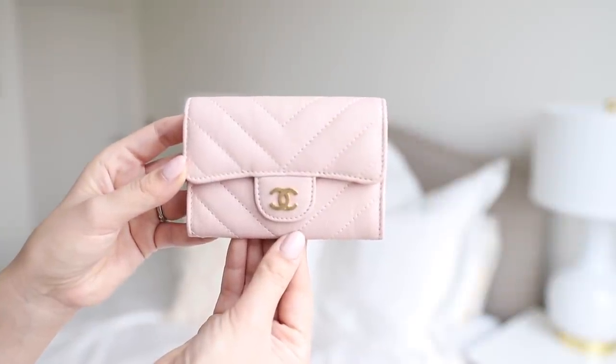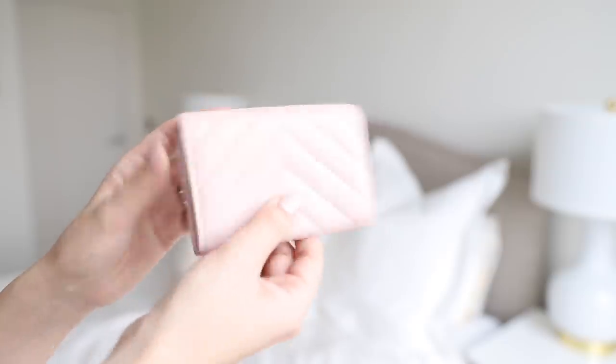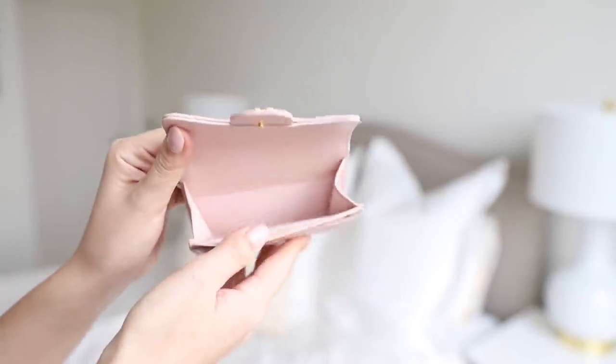Next up are SLGs — I have four: one larger wallet and three smaller card holders. My favourite is probably the pale pink one. It has the chevron pattern and beautiful brushed gold hardware. It's very simple — opens with a button closure, one open space and one card slot. The wear and tear has been pretty good; I actually spilled coffee on it once and it just wiped right off without any protectant. I think the leather is a bit more distressed anyway which helps, and I absolutely love this one.